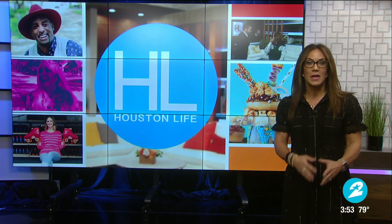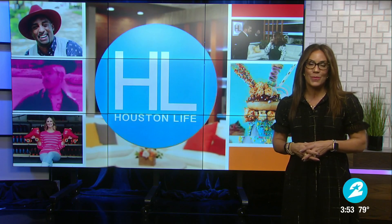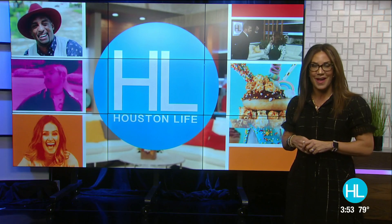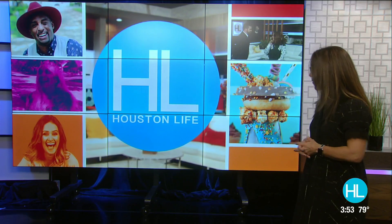Every year the Children's Museum of Houston transforms into a spooktacular paradise, but this year they are bringing the frightful fun to you virtually. Lauren Kelly is live in the lab mixing up some creepy concoctions.